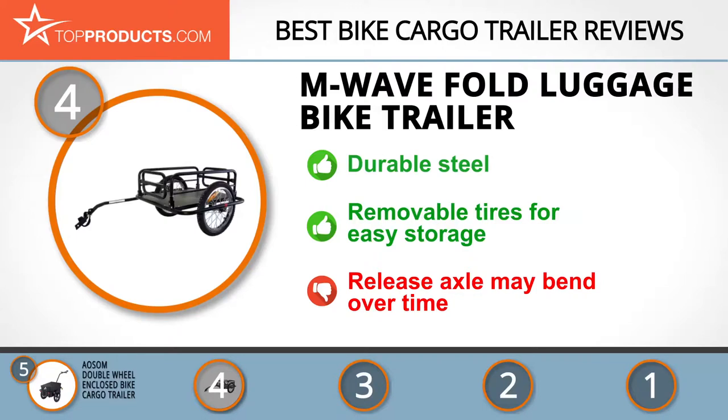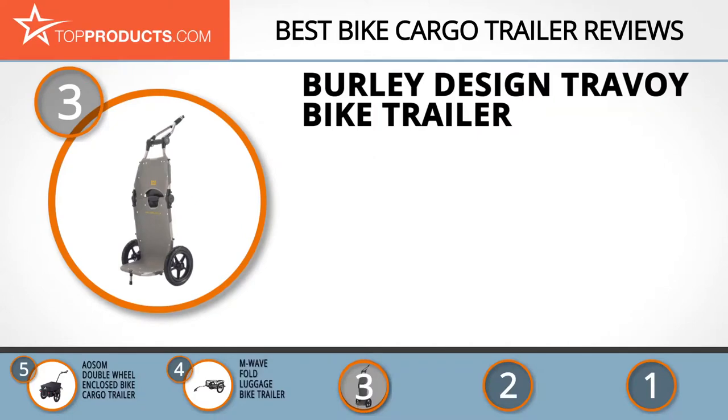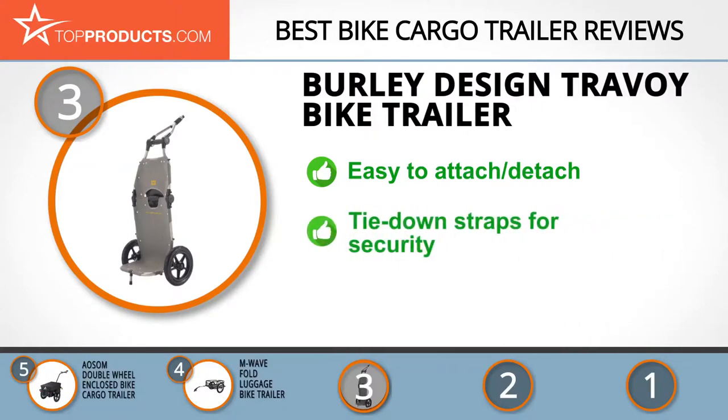At number three we have the Burly Design travel bike trailer, chosen for its many bells and whistles. Burly Design has risen to great heights seeking to provide the world with safe recreational transport gear. The trailer conveniently hauls your cargo with an innovative hitch that attaches and detaches easily at the flip of a switch. The trailer folds down to a briefcase size for easy storage and has tie-down straps to secure your luggage. Some users feel that fenders would be a useful addition.